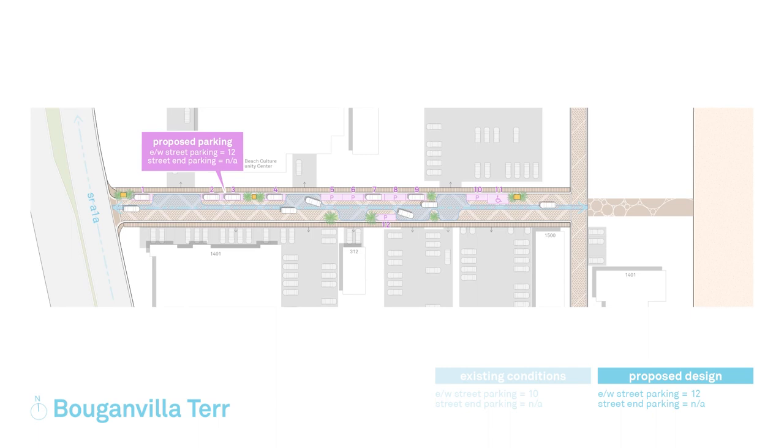For Bougainvillea Terrace specifically, Broward County regulations and FPL equipment needs result in a gain of two public parking spaces along the east-west street.